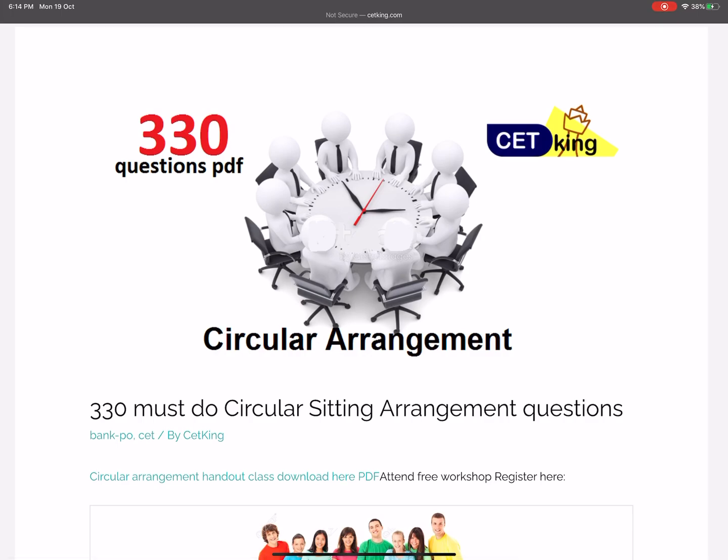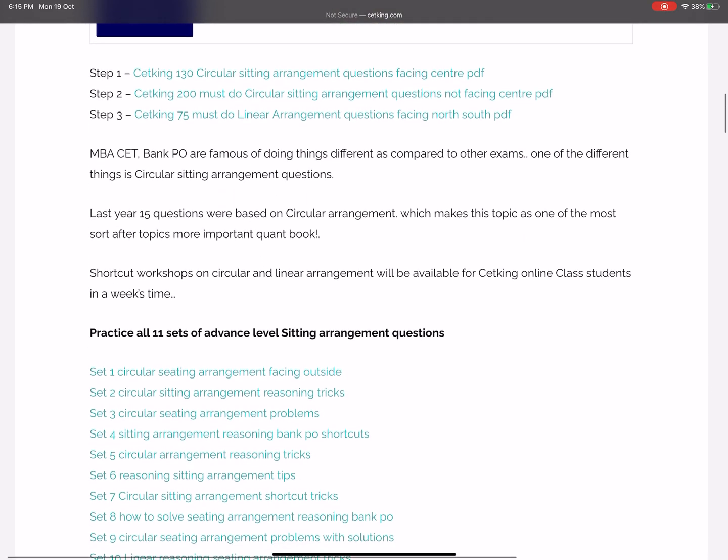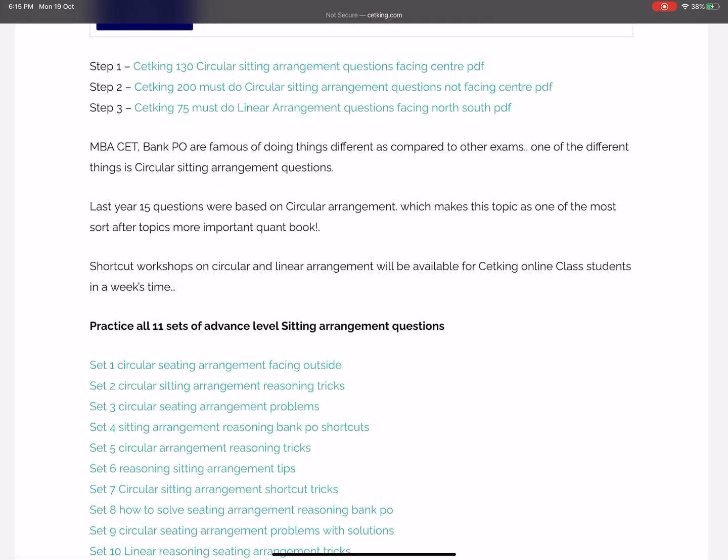In case you want to attend our workshop, I'm keeping it at 8:15 today — the 19th of October. If you want to attend, just call us on any of the numbers given in the description box.